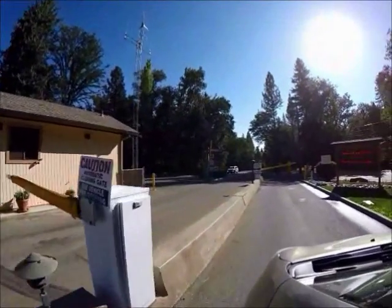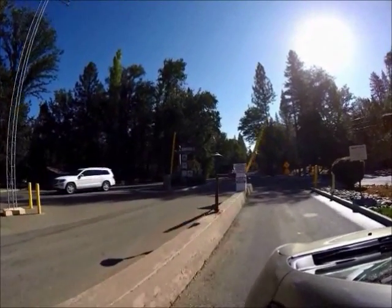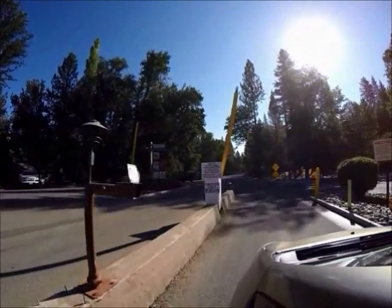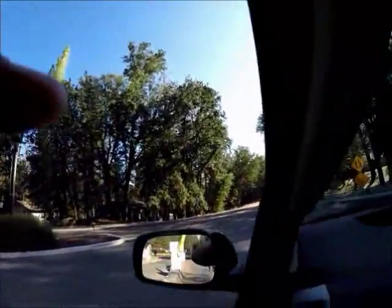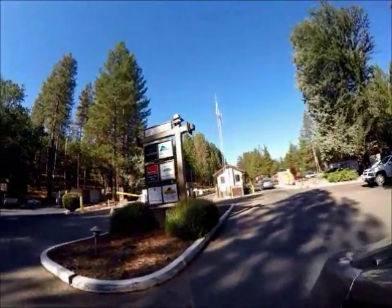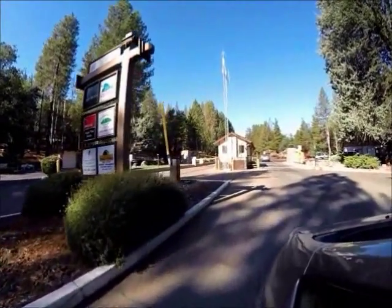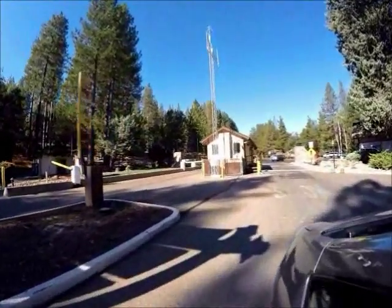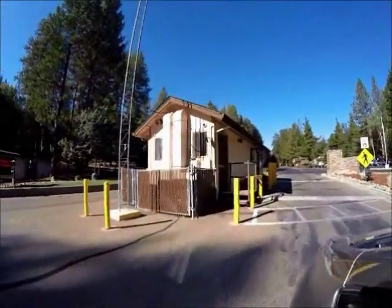Otherwise you come through the gate on the normal homeowner's side, and we have a card or a gate clicker which allows us to open the gate and indeed all the gates and enter into Pine Mountain Lake. This is the entrance gate from the other side as we exit Pine Mountain Lake.